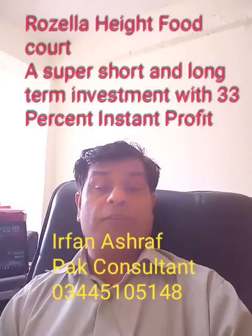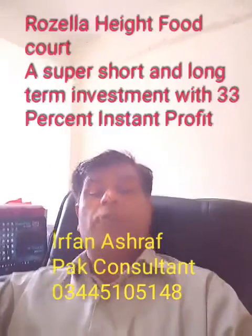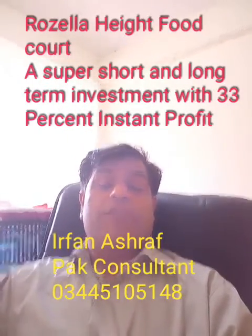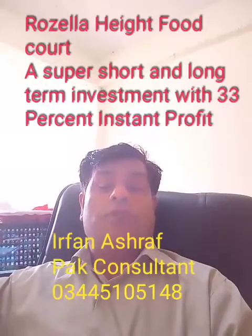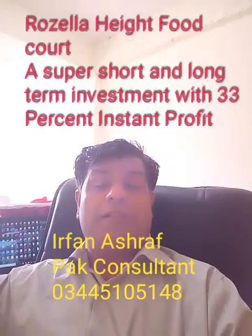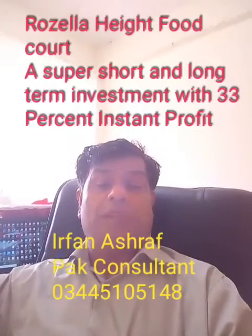That means it is a very superior investment. You deposit just four lakh rupees and 20,000 per month, and in the nine-month package you will get two lakh more. The total amount deposited is 580,000 and you will get back 780,000.